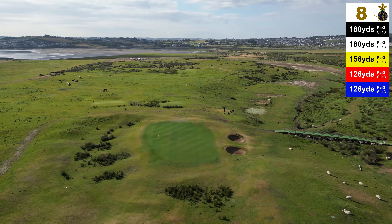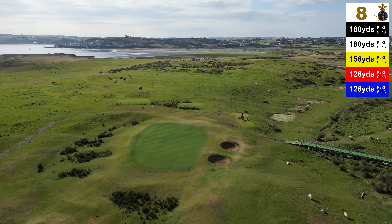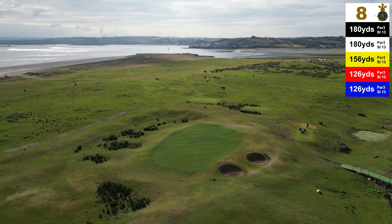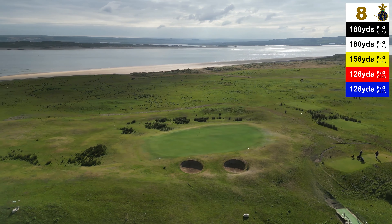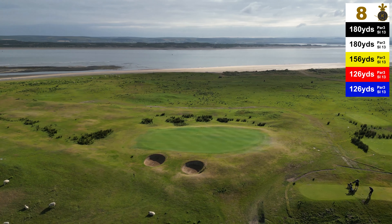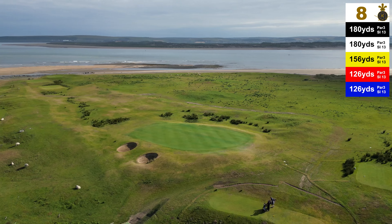It's a lovely little par 3. Hitting the green is a great reward — missing the green you will struggle to make 3. Missing it right is better than missing it left. The green slopes heavily from front to back and slopes from left to right. Anything missing the green on the left will catch the great sea rushes. Anything missing the green on the right will either catch those bunkers or fall down a steep hill.